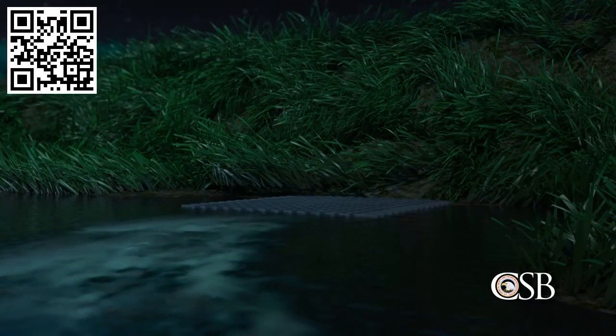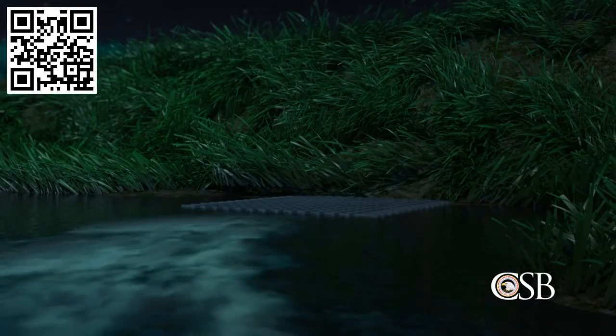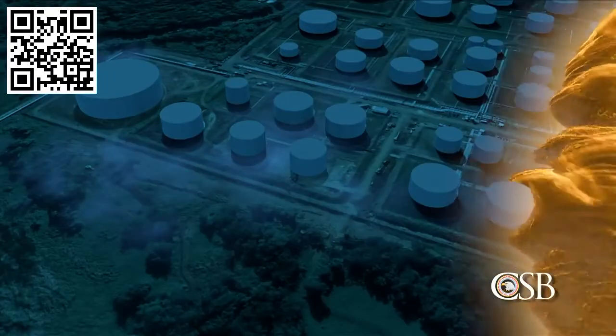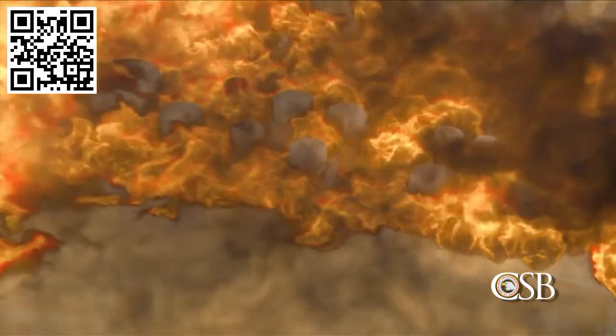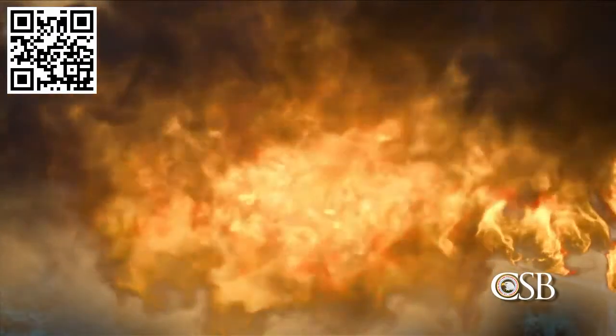Meanwhile, the pooled gasoline flowed through open valves in the containment dike toward the wastewater treatment area. There, the vapor reached electrical equipment which ignited the cloud. A flash fire raced back toward the storage tanks. Seven seconds later, there was a massive explosion, registering 2.9 on the Richter scale.